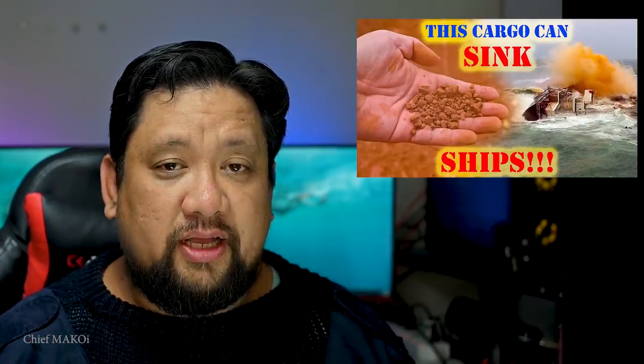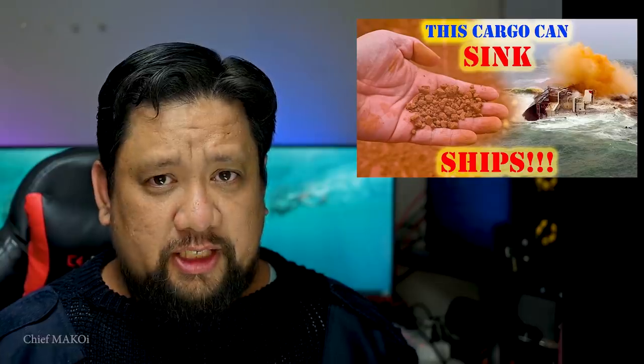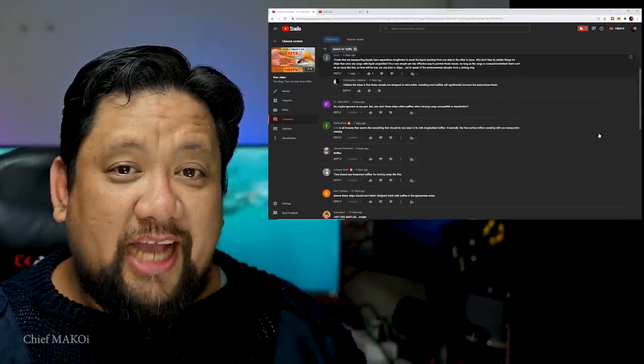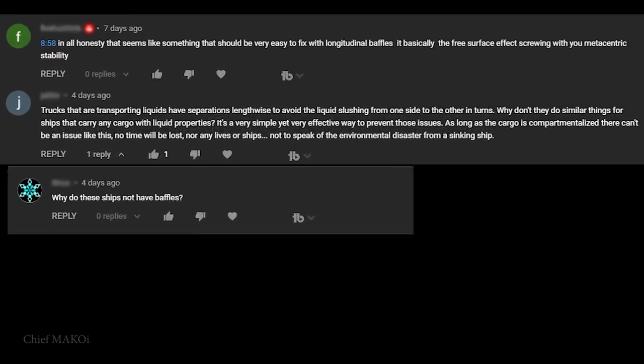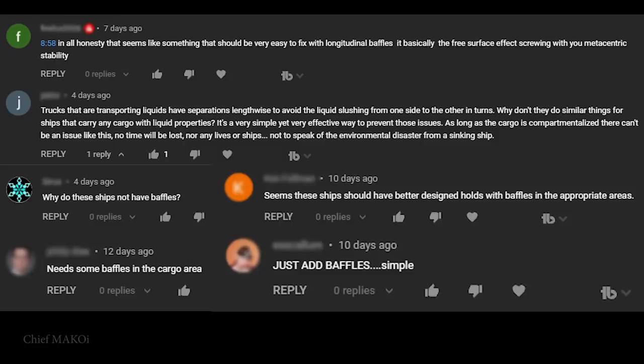In a previous video, I showed you the effects of cargo liquefaction and how it can negatively affect the stability of ships and in extreme cases, even sink them. A lot of viewers made a certain comment which I found very interesting. At first glance, it should make sense. Basically, it says something like: the solution is very simple — just put baffles or divisions in the cargo holds. That would prevent the liquefied cargo from shifting.